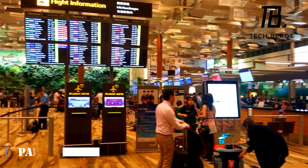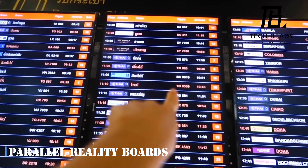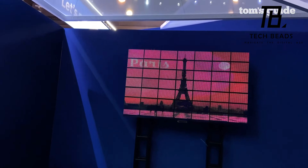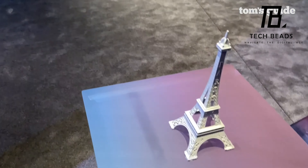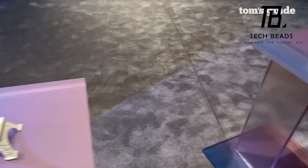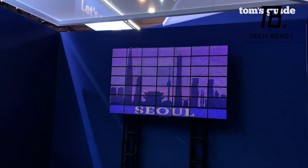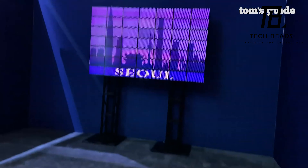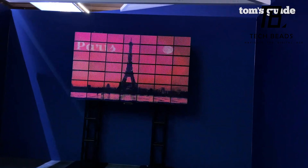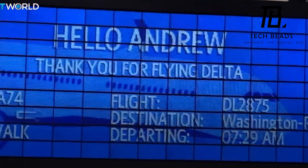For years, we've been accustomed to the airport departure boards which display flight information in a cluttered and confusing manner. However, there is now a technology that promises to revolutionize this experience. It is called the Parallel Reality Display, which allows each individual to view information that is personalized to them. This is made possible by special pixels that can display a multitude of colors depending on the angle you view them from, paired with a motion sensor that detects which passenger is looking at the screen and adjusts the display accordingly.